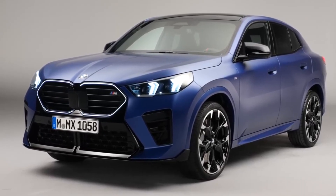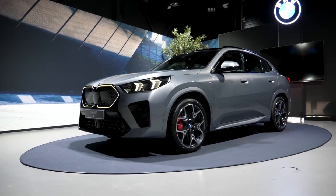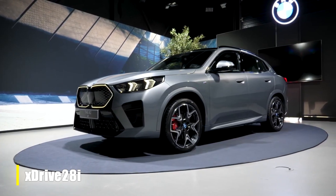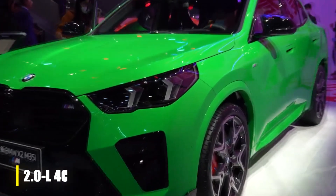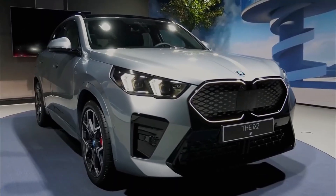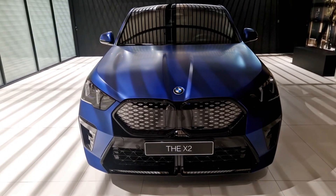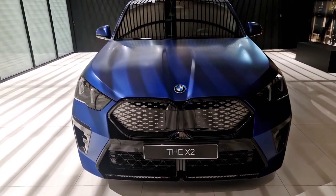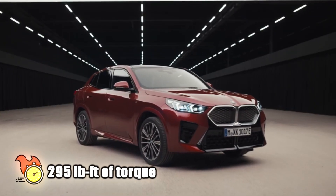To match this sporty appearance, BMW has also reworked the engine to make the X2 even quicker on the road. The base XDrive 28i model comes fitted with a revised 2-liter inline-four that powered the 2023 model. Some of the main improvements include a stronger crankshaft, a new oil supply system with better cooling, and new bearing shells and caps. The improvements equate to 241 horsepower and an impressive 295 pound-feet of torque.